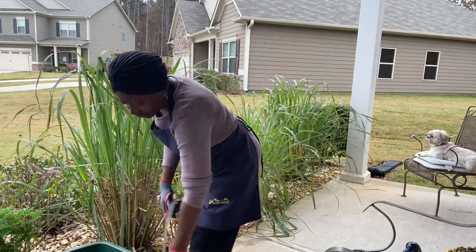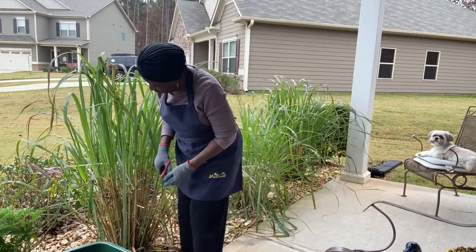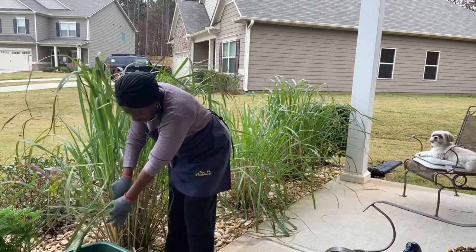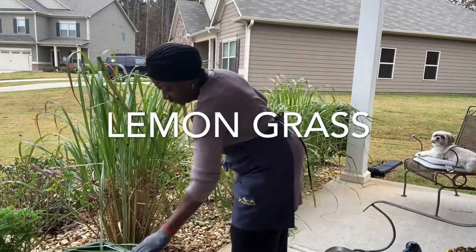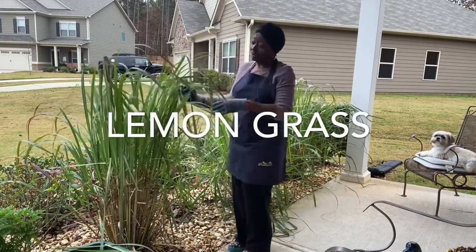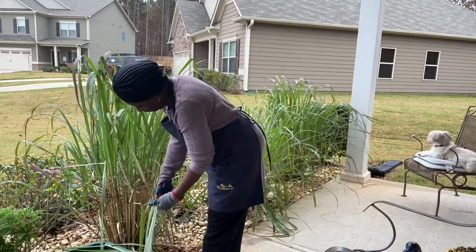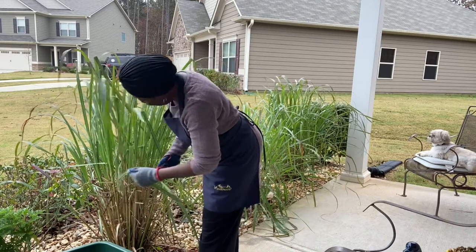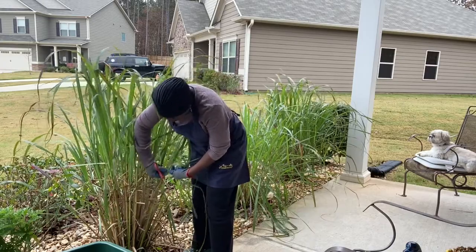I also found out that you can use lemongrass in certain recipes and it makes your dishes tasty — it's like another spice you can use. They also do oil from this plant and it's like a pain reliever. You can just Google lemongrass and you'll find it's very valuable, very beneficial medically. We're going to try to get all the benefits we can out of it.